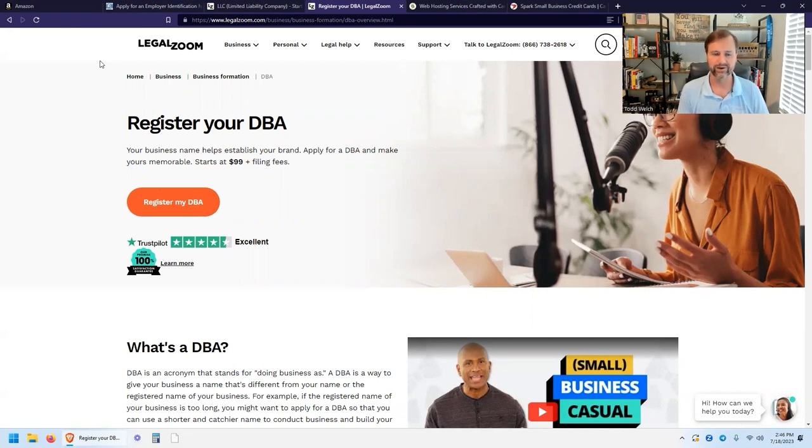A DBA adds a layer of protection from someone finding out who you are and copying your business. It makes fraud a little bit harder — definitely not foolproof, since it's registered with the state, but some people prefer not to have their business name visible on Amazon. I recommend registering a DBA via LegalZoom or directly through your state. Just search for how to register a DBA in your state.